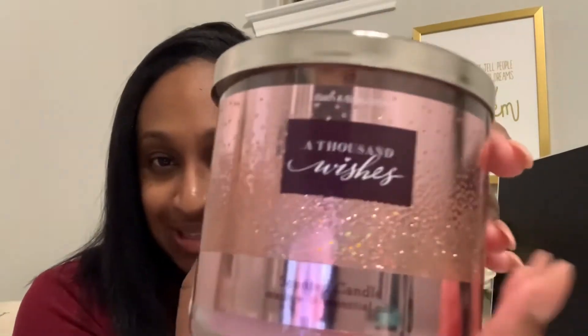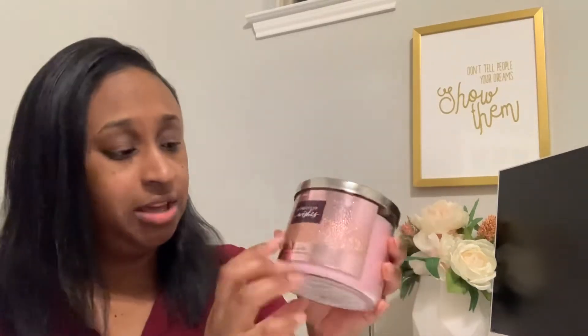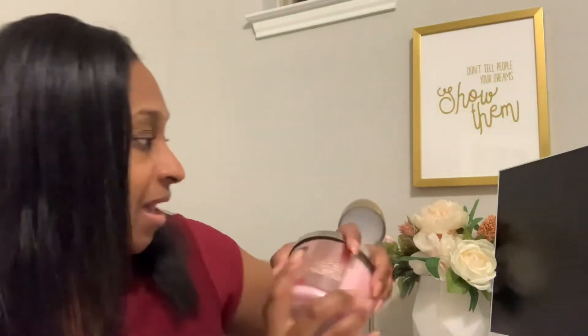This one is A Thousand Wishes. I've had this one in body spray and also in a shower gel, so this is a really sweet scent. I love Bath and Body Works — or White Barn, yeah. The notes for this one are sparkling champagne, almond cream, and crystal peonies. This is really cute too — I may want to keep this one in the office. Now I can't decide if I want to keep this one or the Cactus Blossom one.